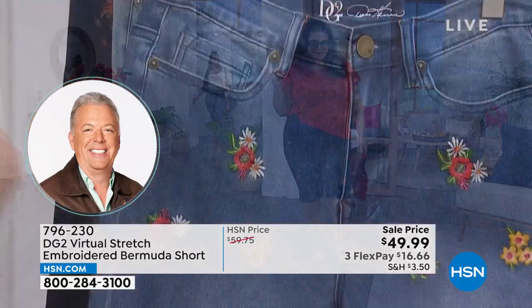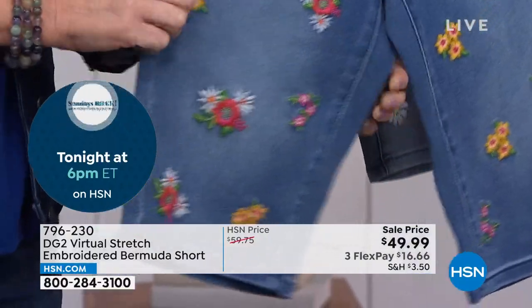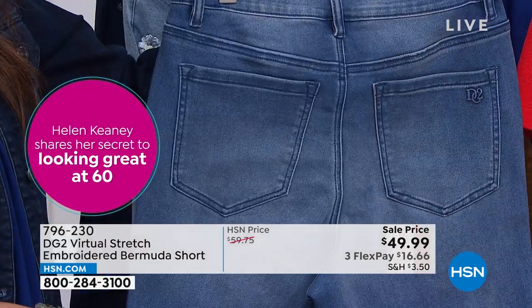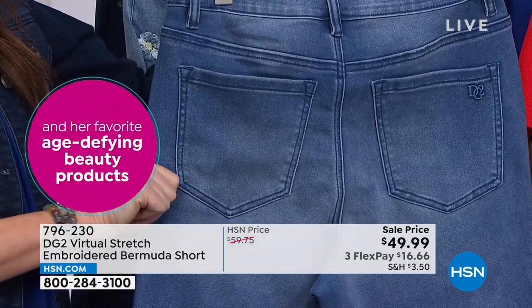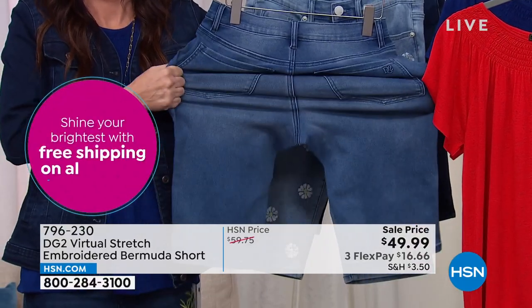So what is virtual stretch? Virtual stretch actually uses less spandex but has more stretch than our traditional denim, because of the way this particular fabric is woven. It has what's called a sateen basket weave finish to it, so it's not only smooth and soft, but the fabric weave allows it to stretch and bounce back. We only use a little bit of spandex and give you a whole lot more stretch — up to six inches of stretch from waist to hem.